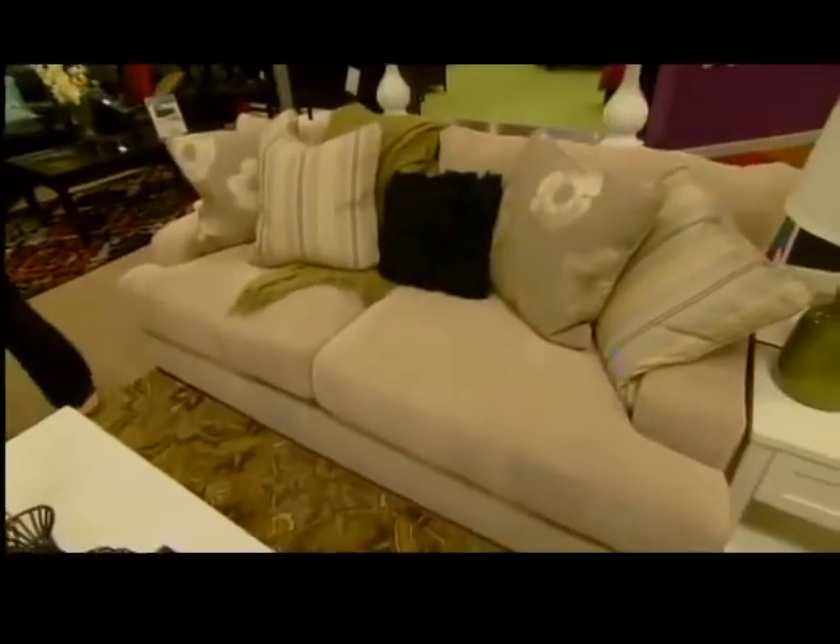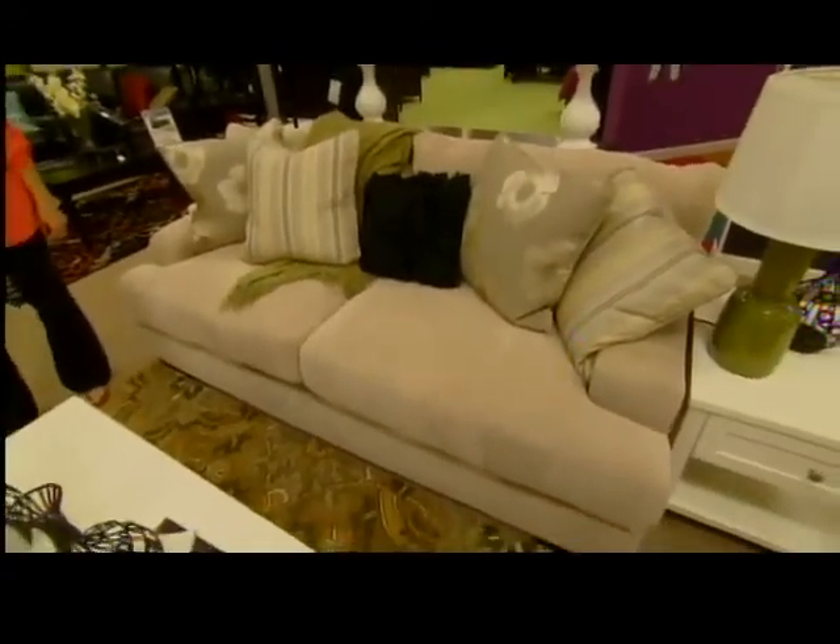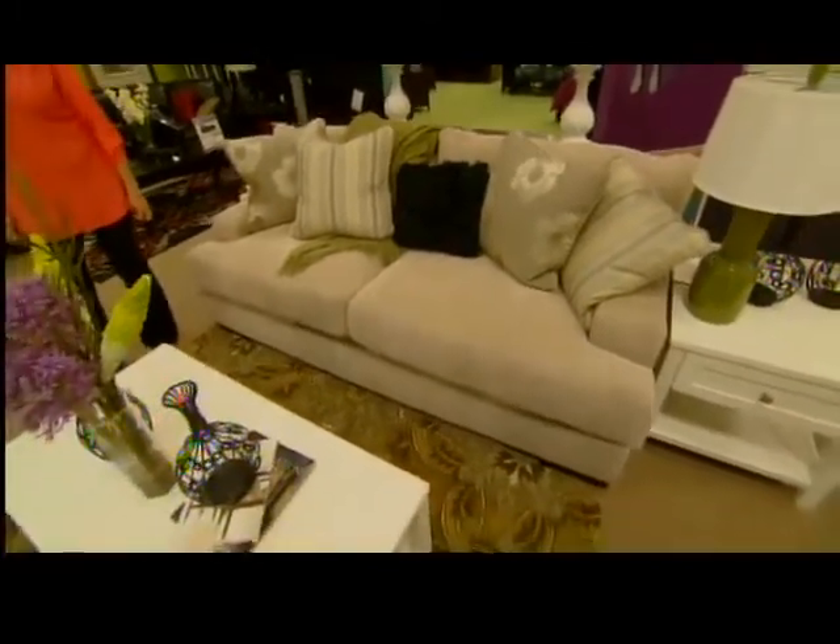Once again, if you're not sure what style you are, come in and check out our Living with Style and we will for sure get you in the right direction.